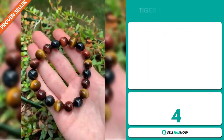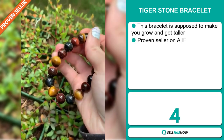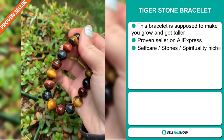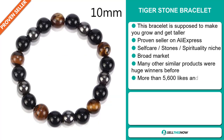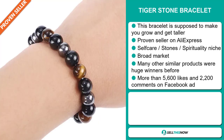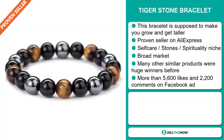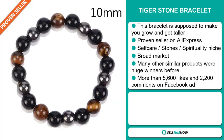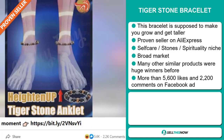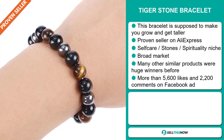Our next product is the Tiger Stone Bracelet. This bracelet is supposed to make you grow and get taller. It's a proven seller on AliExpress with many, many orders. It falls under the self-care stone spirituality niche market. We also think this item has a broad market base, and many similar products were huge winners before. The Facebook ad has more than 5,600 likes and 2,200 comments.